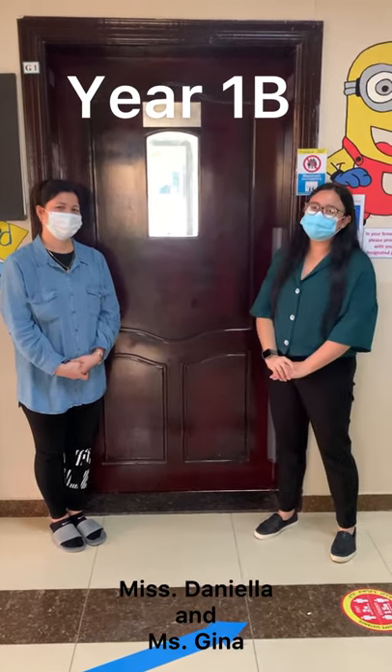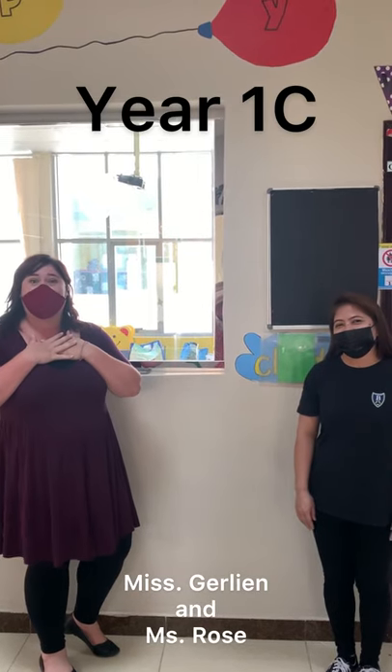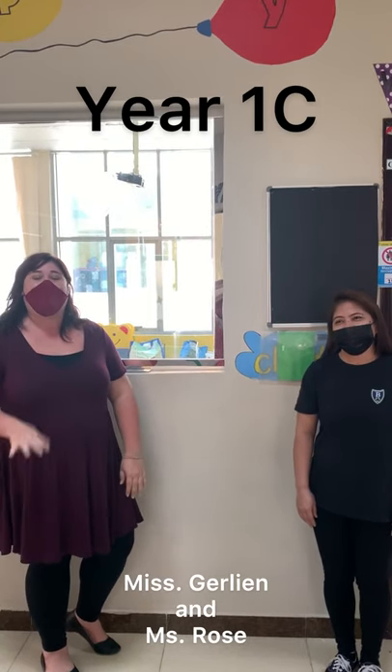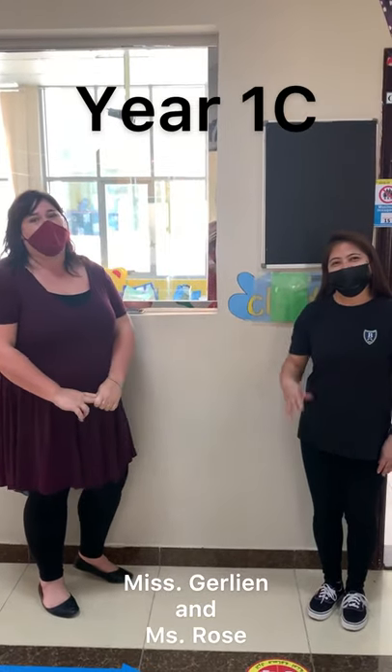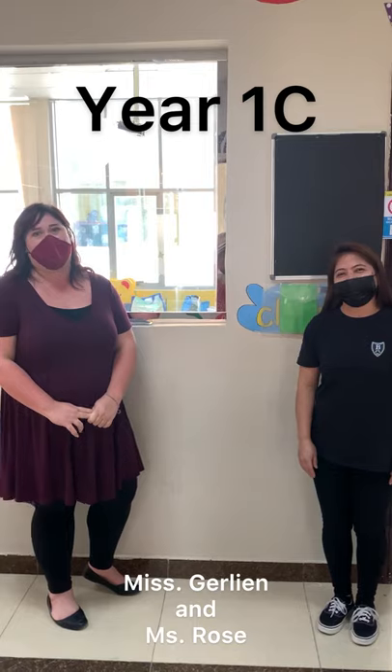Hi there, I'm Miss Colleen from Year 1C and I will be your class teacher. I can't wait to meet you, and this is Miss Rose. She is our teaching assistant and she will be helping here as well.